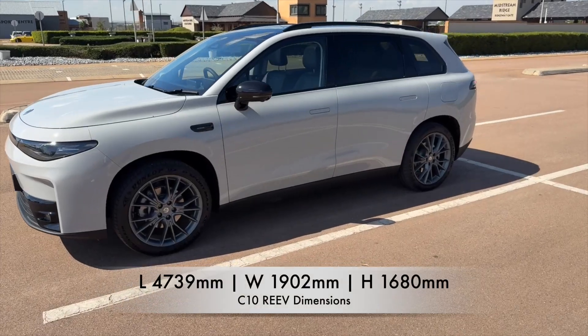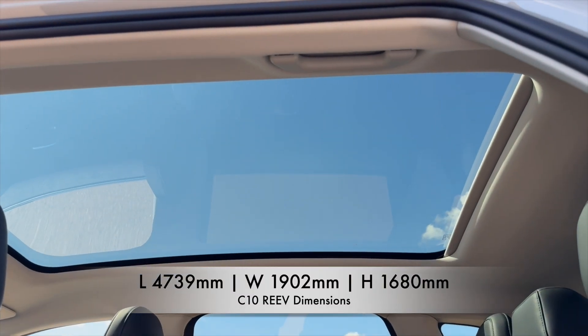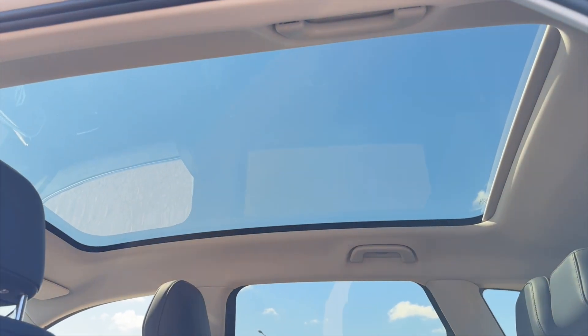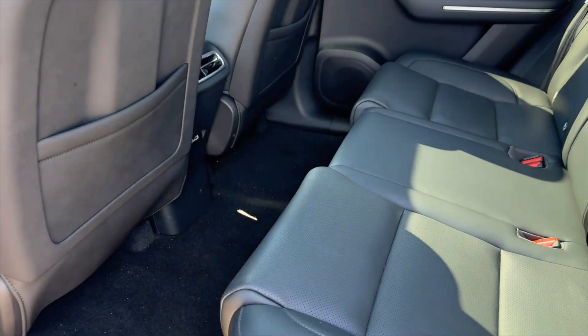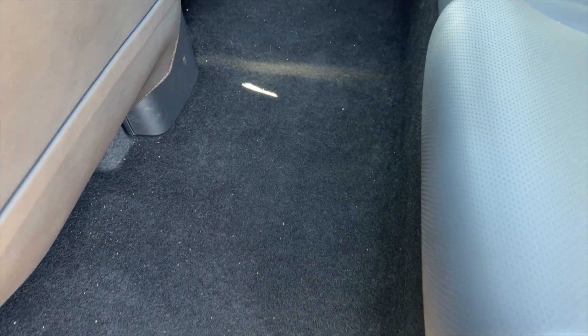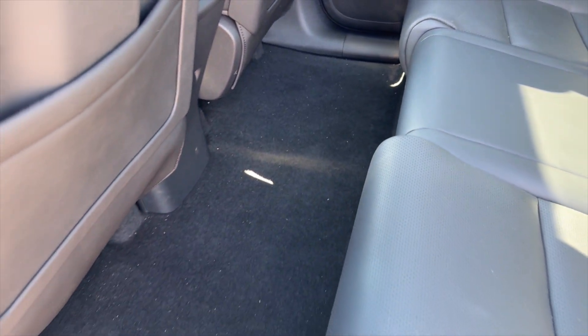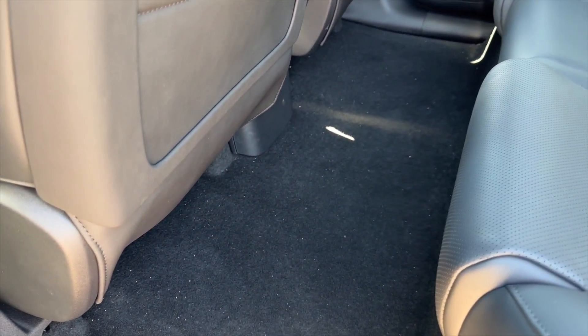The C10 is a family SUV — premium size, premium quality, and superbly spacious. The rear of the car offers excellent legroom, and it's a completely flat floor because no drivetrain is needed in an electric vehicle to reach the back of the car. Your foot space and legroom here is really second to none.